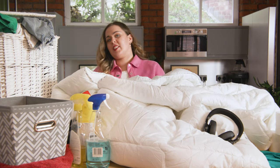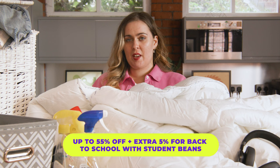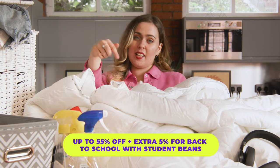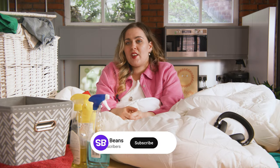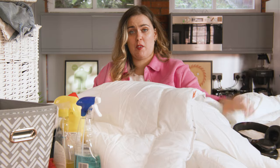So there you go, that's my list of essentials for university. Thanks again to our sponsors, Emma Sleep — if you want to check out their student discount, click the link below. No matter what, this is a very exciting but nerve-wracking time, but you will be fine. If you do forget anything, your flatmates will probably cover you until you get sorted. Let me know if there are any other essentials in the comments and I'll see you next time.